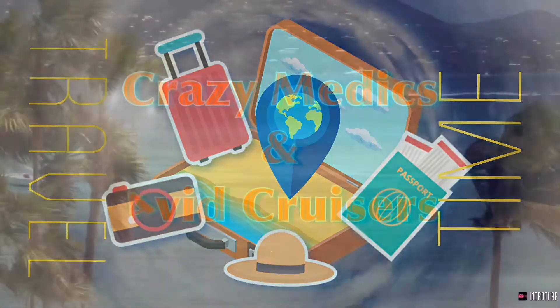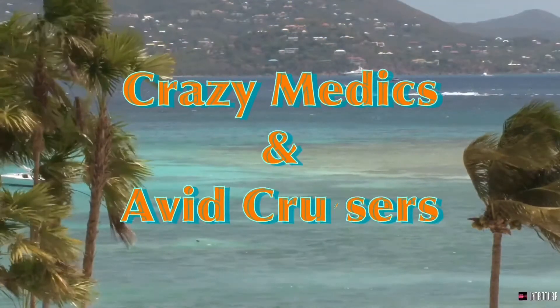For Crazy Medics and Avid Cruisers, this is your host Sean. Hey everybody, it's Sean with Crazy Medics and Avid Cruisers, your local travel advisors.